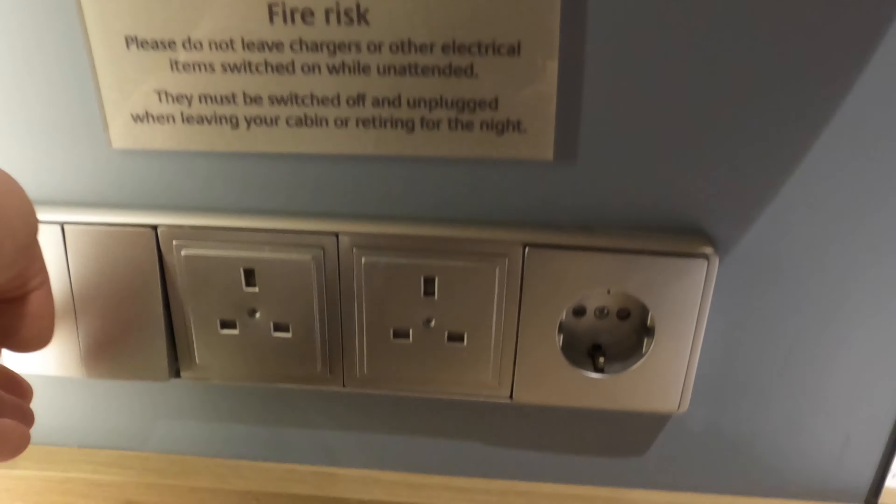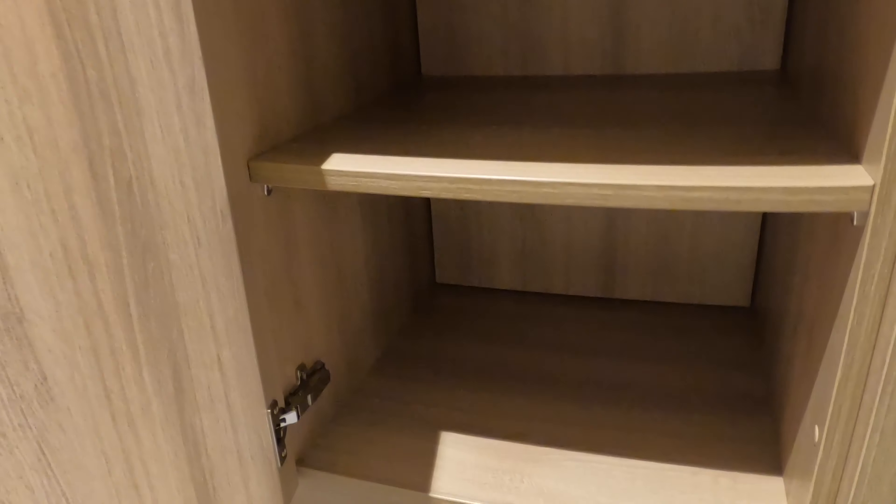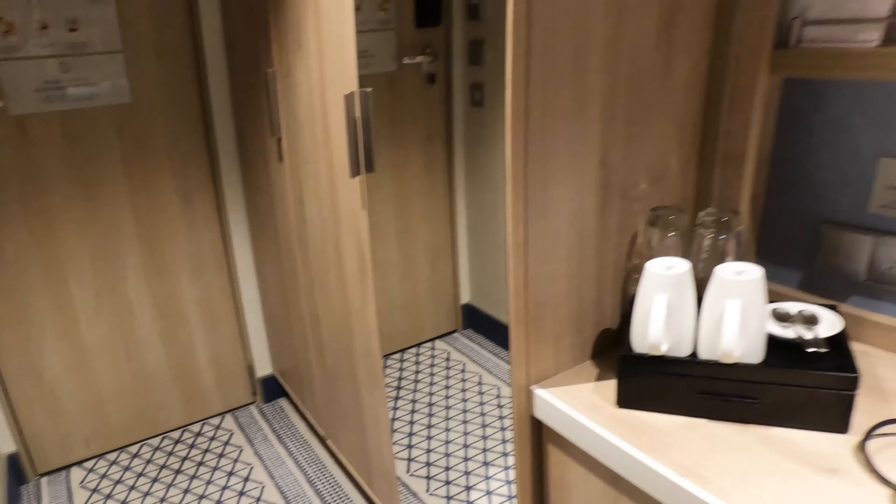I didn't really see the use for this extra light here — I think it would have been a lot more effective around the mirror. Under the vanity table, there was some storage space, though not the biggest I've ever seen on a cruise before.